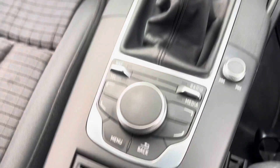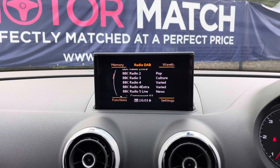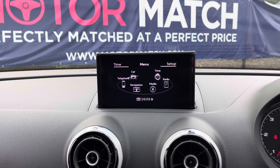Looking through the middle, this central display is controlled by the buttons and the scroller just below. Currently it's on the home page — going onto radio, there are plenty of radio stations to choose from. With the Bluetooth function you can listen to your own music as well as answer phone calls.